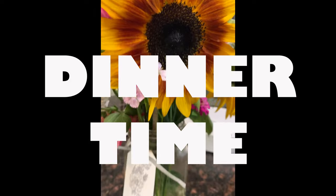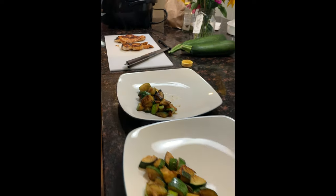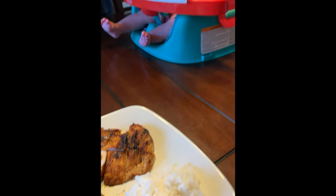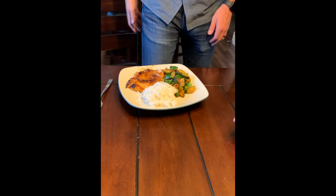Jordan is in charge of dinnertime, so this particular evening we had chicken and zucchini from my sister's garden as well as rice. This was actually taken right before we really started getting into baby-led weaning, so we redid that meal another time and she actually got to eat zucchini — and that's been one of her favorite foods so far.